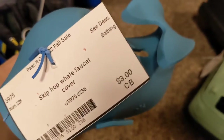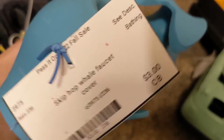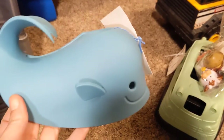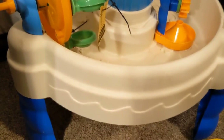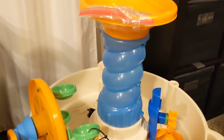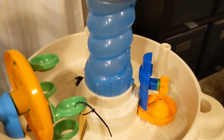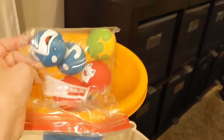He likes to bang his head against the bath faucet, so I got this for $3 so he stops doing that. But this was something I wanted to buy at the last sale but they never had — it's a water table, it was $15. It's got all kinds of fun little toys to play with. There's more stuff in here.